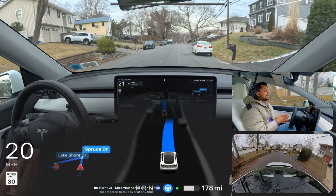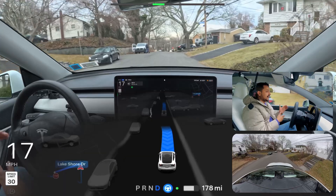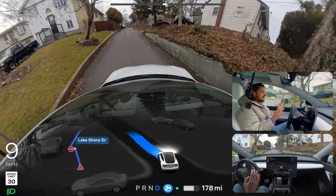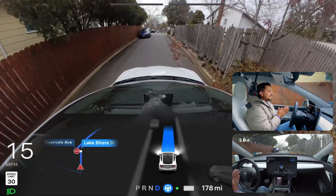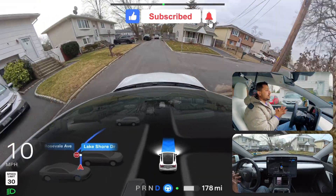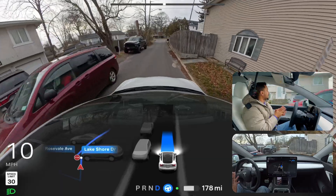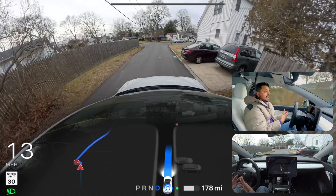Narrow road test number two in New York — same situation, two cars on our left side, we have to make a left turn. The car made it very easily and confidently with no hesitation. Then on a very narrow stretch, another car needed to pass — the FSD immediately gave space, that car gave space back, and our car just proceeded. This is very human-like driving.